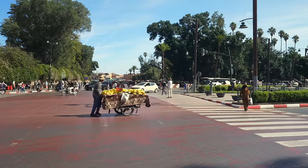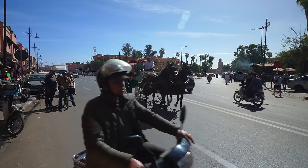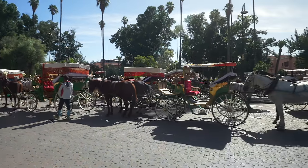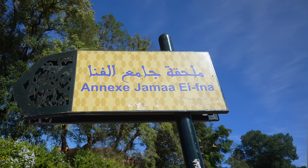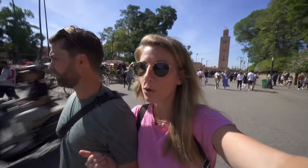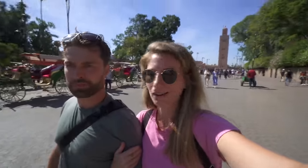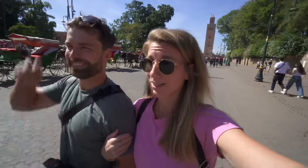Everywhere you walk in the city there are horses and carriages for rides. We heard the horses are not the best taken care of, and there are over 50 lined up on the street right here. This is the main square, called Jemaa el-Fna — basically the main focal point for locals and tourists. During the day they have fruit, veg markets, and souvenirs; at night it's the street food stalls. Let's walk into the craziness!